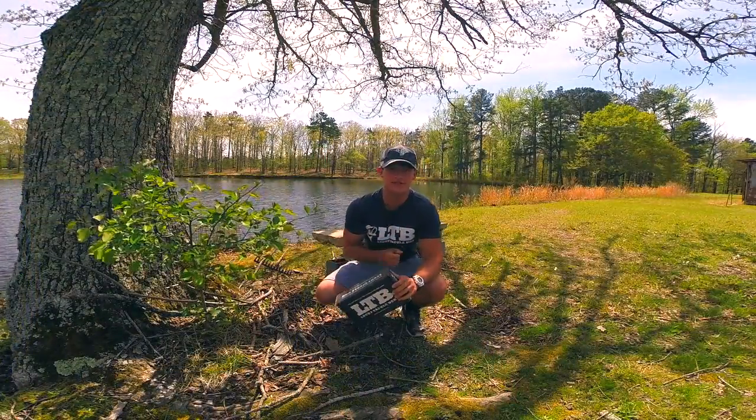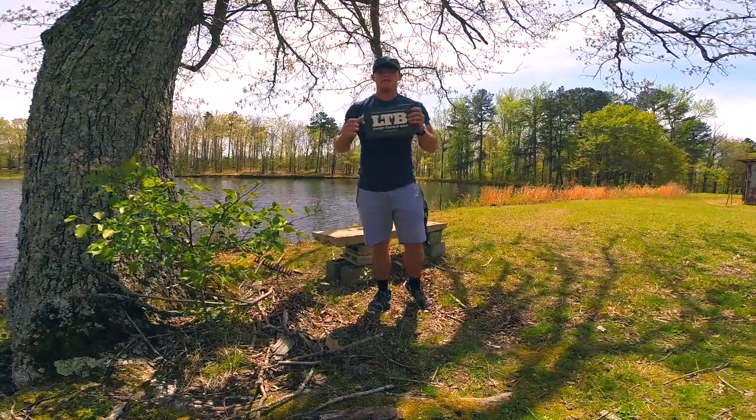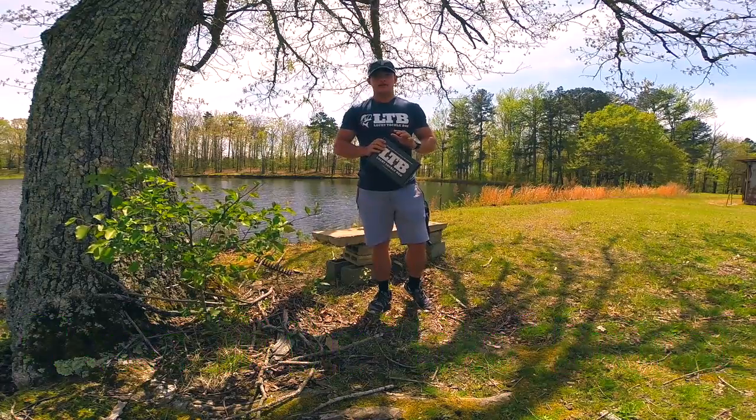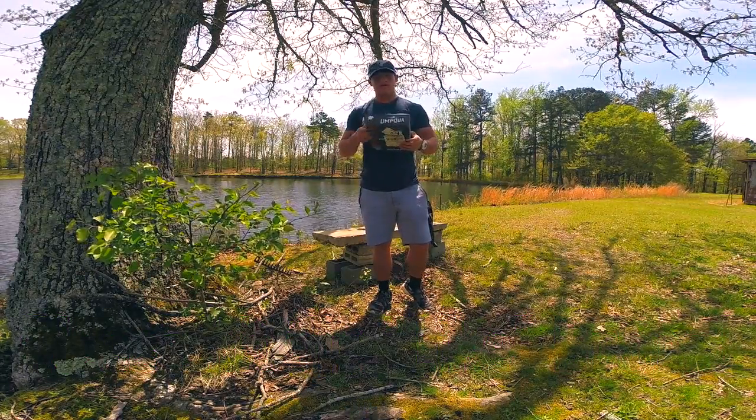What's going on guys? Welcome to another episode of Kicking Their Bass TV. Today I want to do something a little bit different — I want to do a Lucky Tackle Box Challenge. I'm pretty much going to take every bait in this box and try to catch at least one fish on each bait, which I'm really excited about because I haven't done this yet.